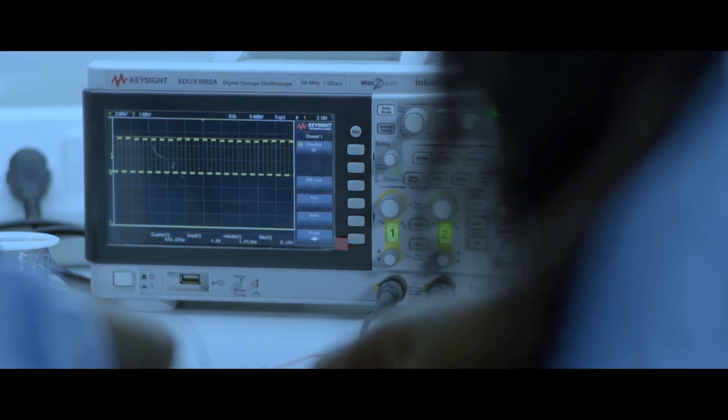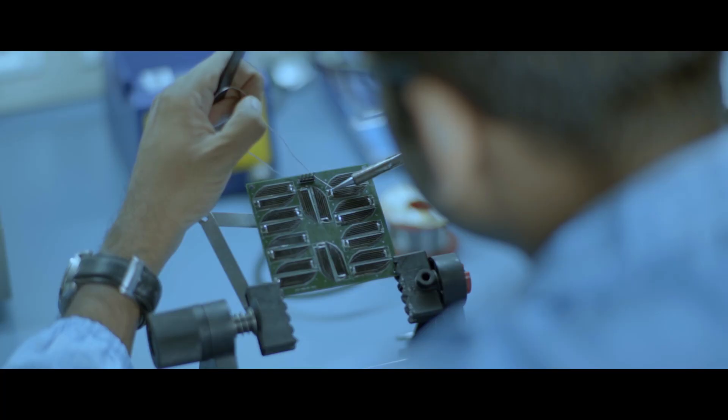As part of our satellite platform, we build the structure, the electrical power systems, the onboard controller, and the RF subsystem along with the antenna deployment mechanism.